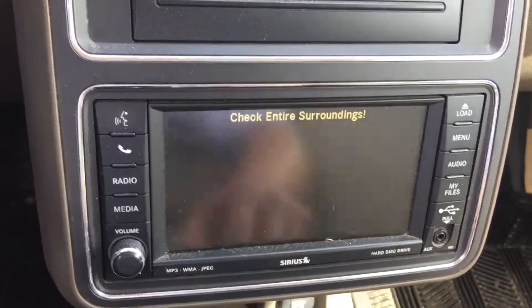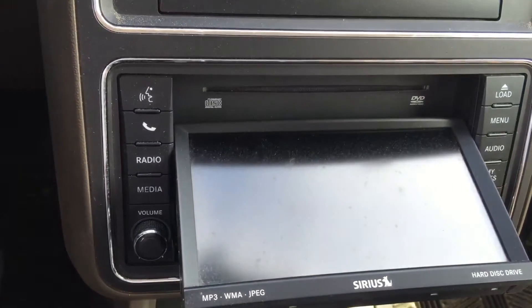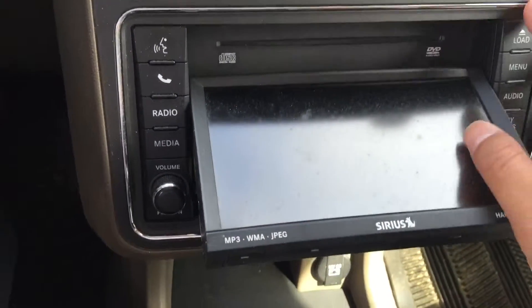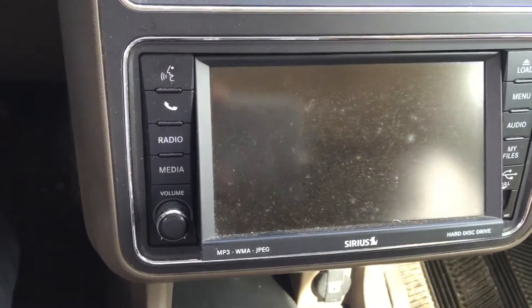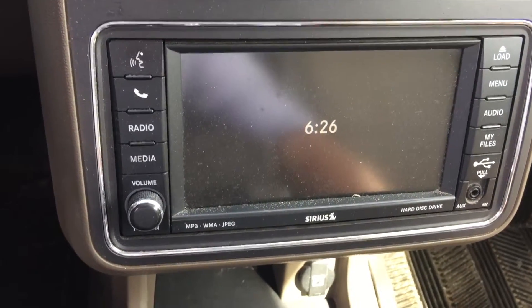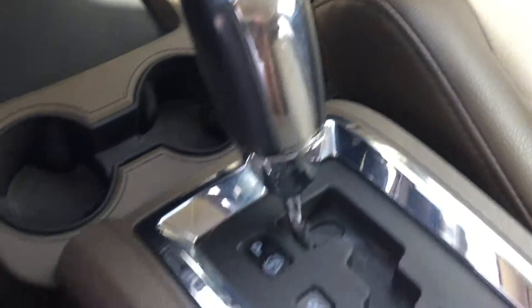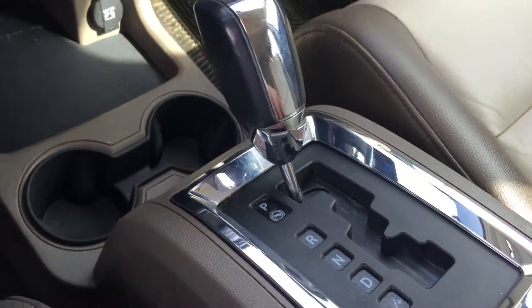It also features a backup camera, DVD and CD players, and you can connect it with your phone with voice command. These vehicles also came with XM radio. Right down there is your 212-volt power supply, cup holder, automatic transmission, and your middle console compartment box.